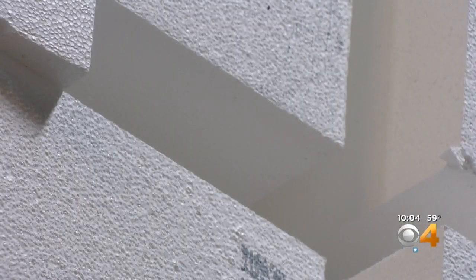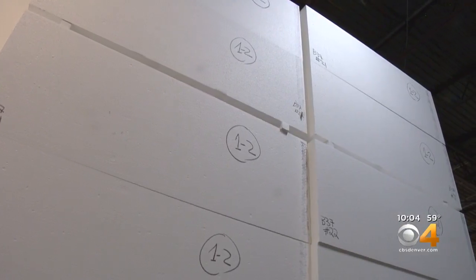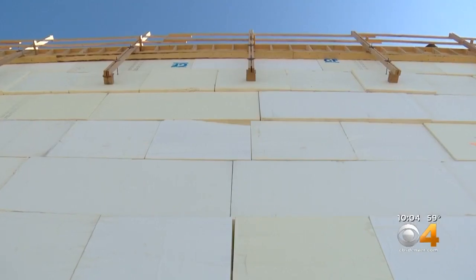They're manufactured right here locally at Insul Foam in Aurora. The blocks that were used on Highway 36 are 40 inches tall by 4 foot by 8 foot. Essex says geofoam is different because it can be built on right away — that's why he called them.